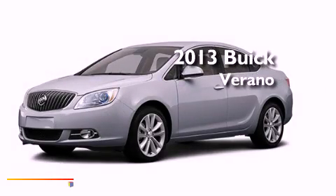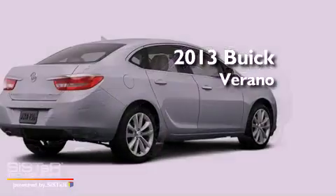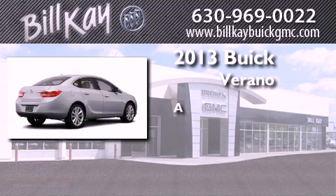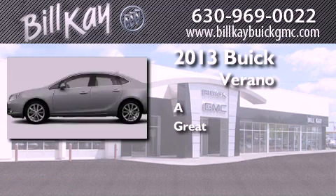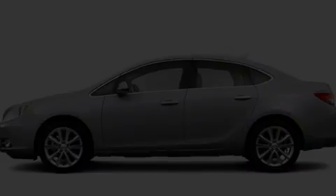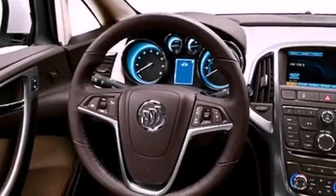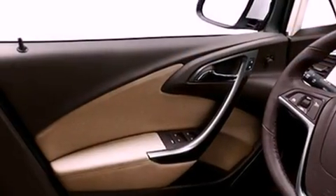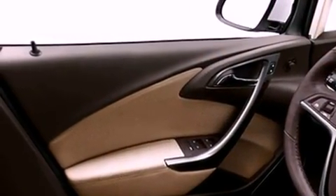This is a brand new 2013 Buick Verano. Features include commercial-free satellite radio, a low tire pressure indicator, cruise control, a security system, fog lamps, privacy glass, and stability control.